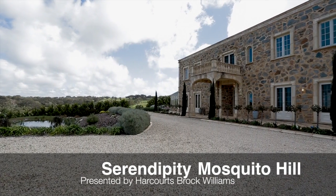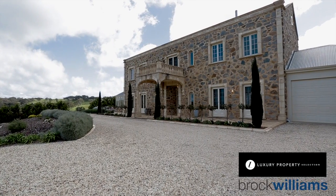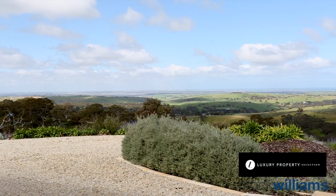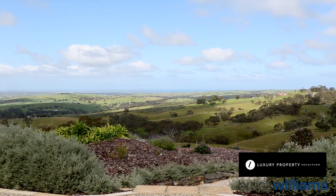Serendipity, just waiting to be discovered. This is a showstopper of majestic proportions whose sandstone walls preside over 67 acres of rolling countryside and views down to Lake Alexandrina and the Coorong. Take a moment to admire the panorama from the paved terrace.